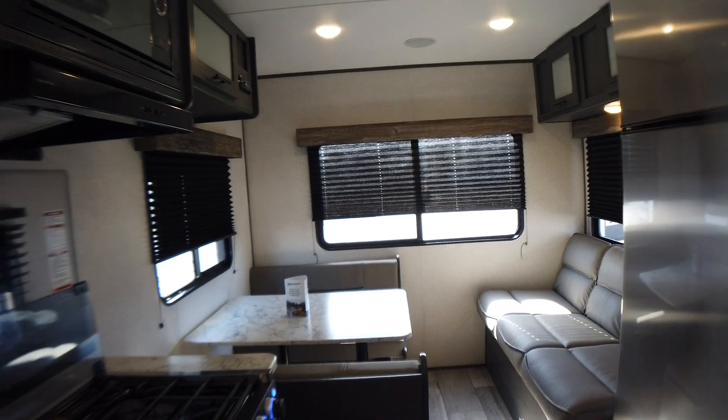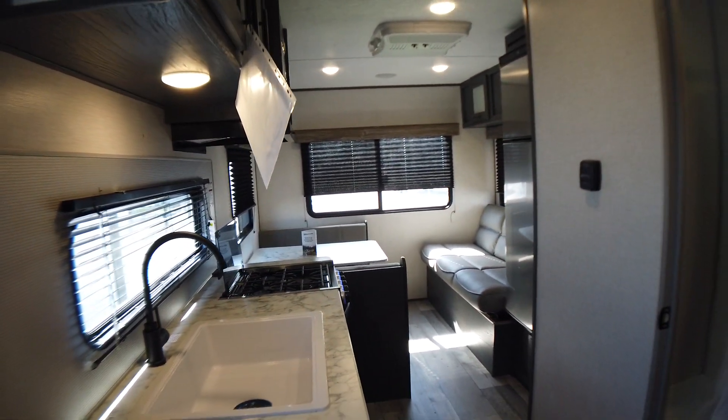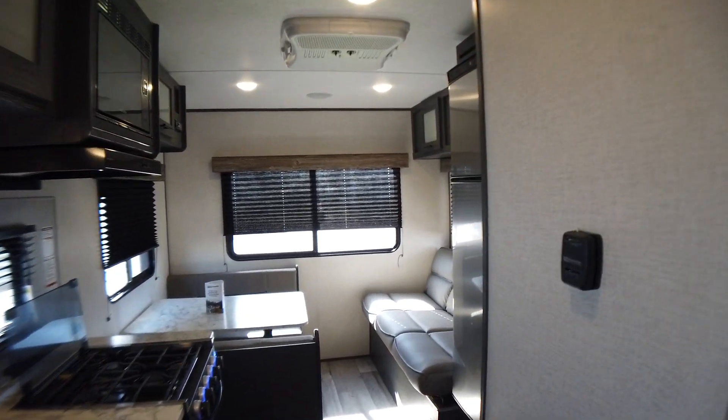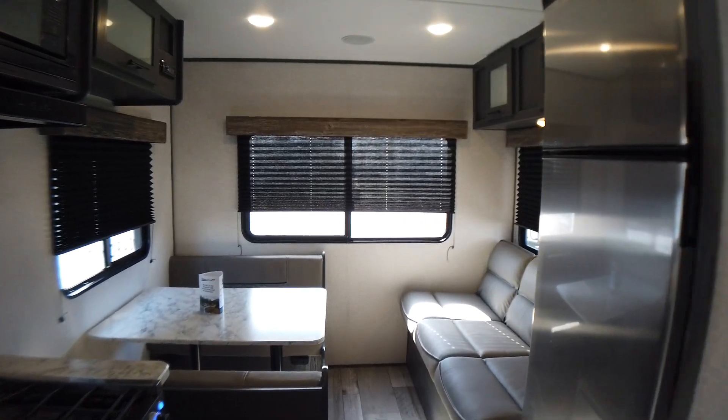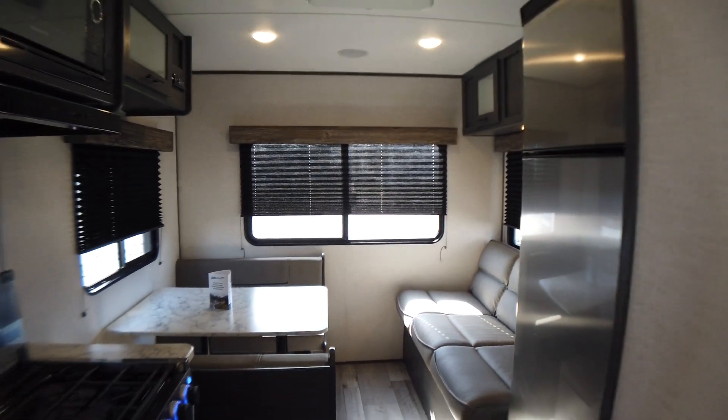Again, this is the 2022 Dutchman Colorado 21RDC. If you have any questions, please give us a call at 765-644-4497, or find us on the website at moderntrailer.com. Thanks, have a great day. Bye-bye.